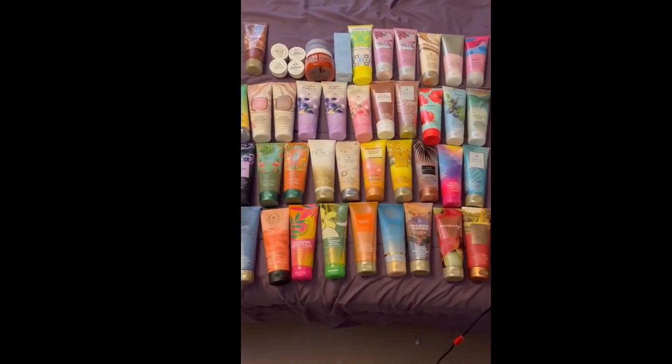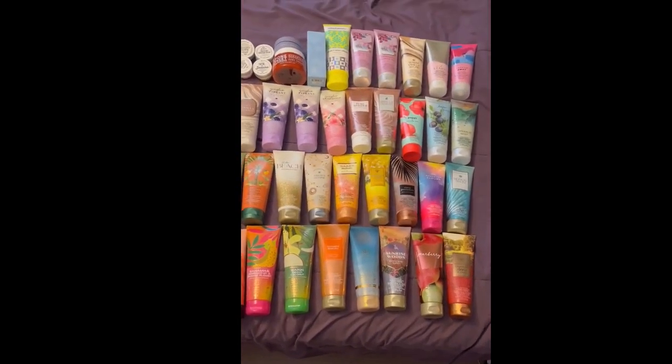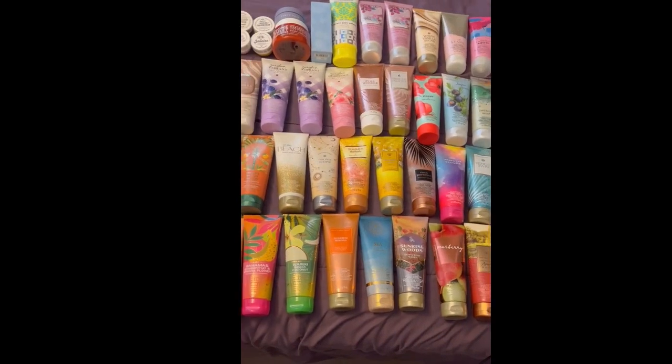Here is the body cream collection — there are 44 on the bed here, so lots of body creams to check out. However, I had 41 last time, which means I'm not up too many.